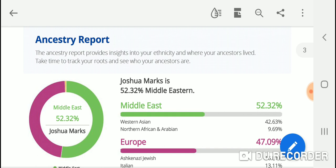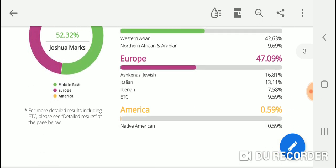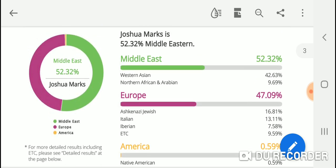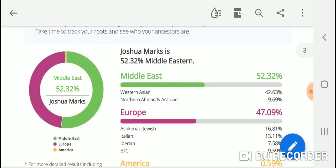The ancestry report says Joshua Marx is 52.32% Middle Eastern, 47.09% European, and 0.59% American. I'm almost 100% sure that America percentage is background noise — possibly a very distant ancestor seven or more generations ago. Anything at one percent or below is likely background noise, and I'll completely discount it, including that Native American trace result.